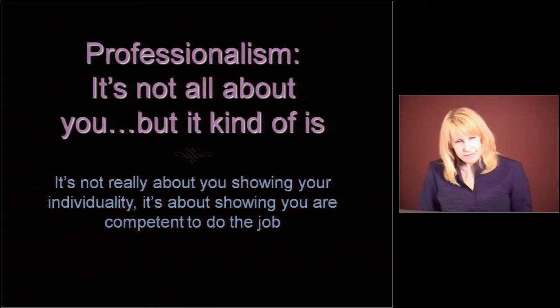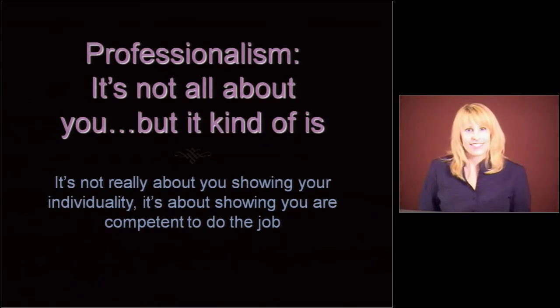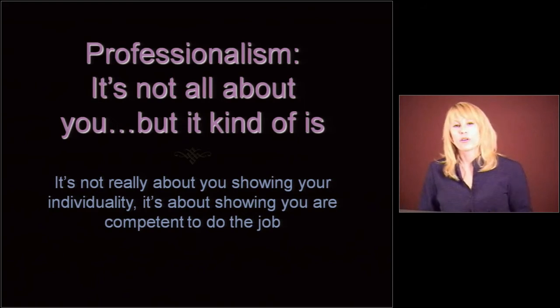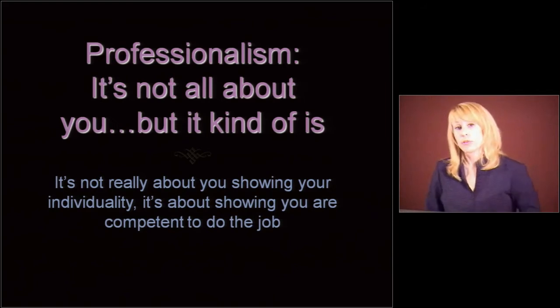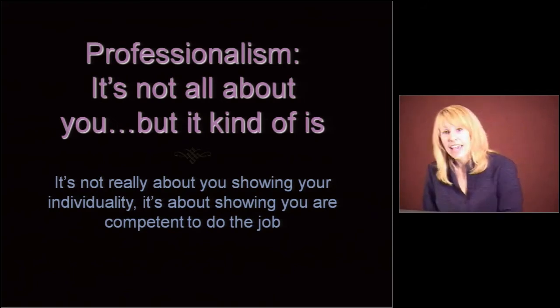So professionalism — it's not all about you at the workplace, but it kind of is. It's not about showing your individuality, even though we are all individuals and residents love us for that. It's really about presenting yourself in a way that shows you're competent to do the job, so that people have trust in you — both your superiors at work, the people that you're taking care of, and their families.